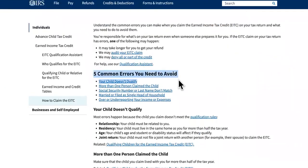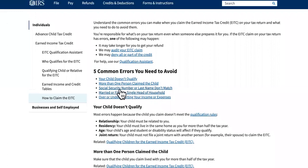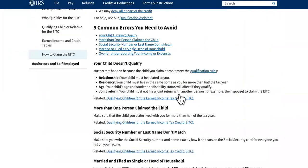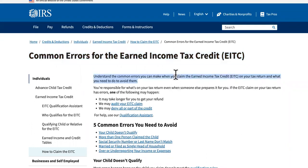The five common errors for the child tax credit are: your child doesn't qualify, more than one person claimed the child — which is a big problem for a lot of people — a Social Security number or last name doesn't match, filing status errors such as married filing single or head of household, or underreporting your income or expenses. A lot of people use unestablished tax preparers who claim they can get you more, and that causes errors on your return.